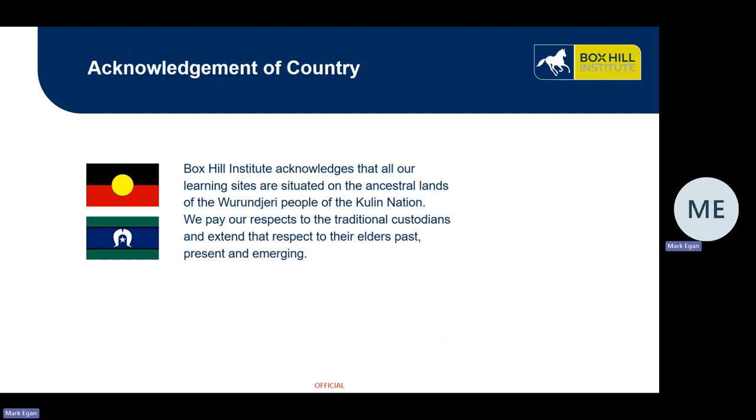Box Hill Institute acknowledges that all our learning sites are situated on the ancestral lands of the Wurundjeri people of the Kulin Nation. We pay our respect to the traditional custodians and extend that respect to their elders past, present and emerging.